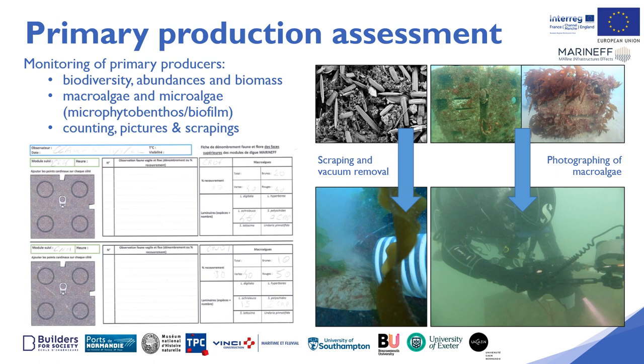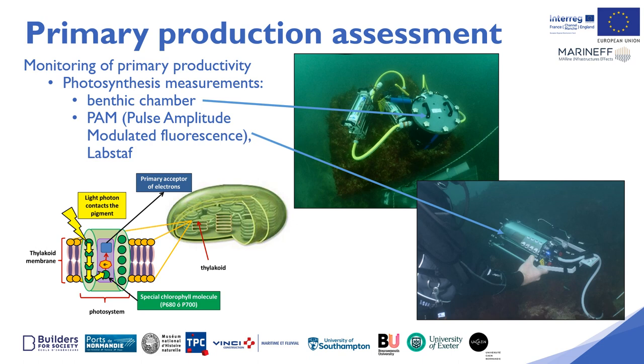Monitoring of primary producers was carried out. We monitored biodiversity, abundance and biomass of macroalgae and microalgae, microphytobenthos and biofilm by counting, photographing and scraping samples. Primary production was monitored by photosynthetic measurements.